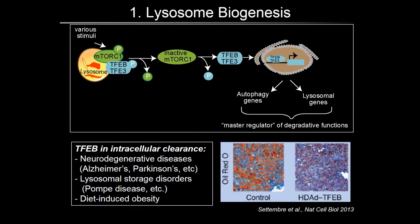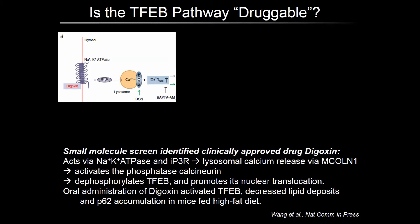In terms of AMD therapeutics, this raises several questions, the most important of which is: is TFEB a druggable target? In other words, can we find small molecules to activate TFEB that can translate to human therapeutics? Michael White's group at UT Southwestern recently identified three such compounds in a high-throughput screen. One of these is the clinically approved cardiac glycoside digoxin, which activates sodium-potassium ATPase-mediated ER calcium release, which in turn leads to lysosomal calcium release via mucolipin-1.